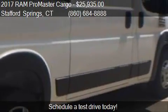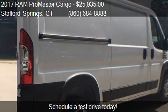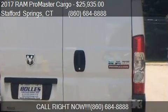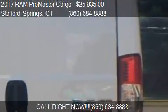Find us at 121 West Stafford Road in Stafford Springs, Connecticut, on our website, or check us out on carsforsale.com.